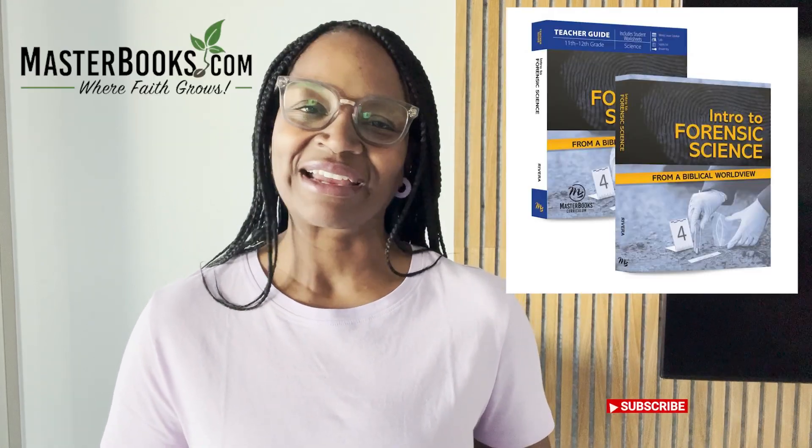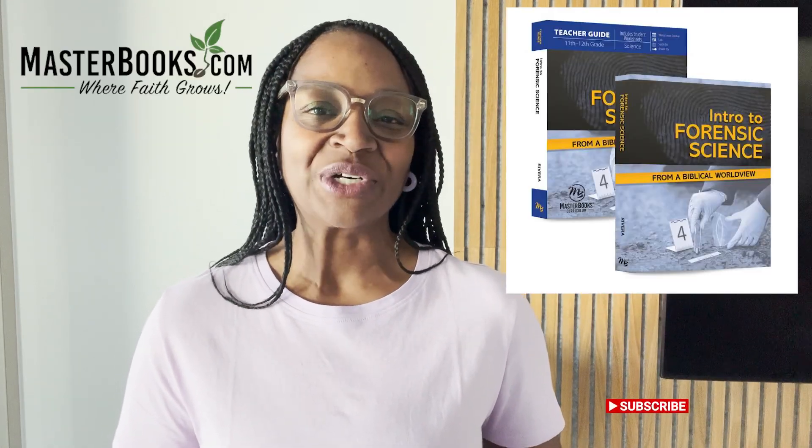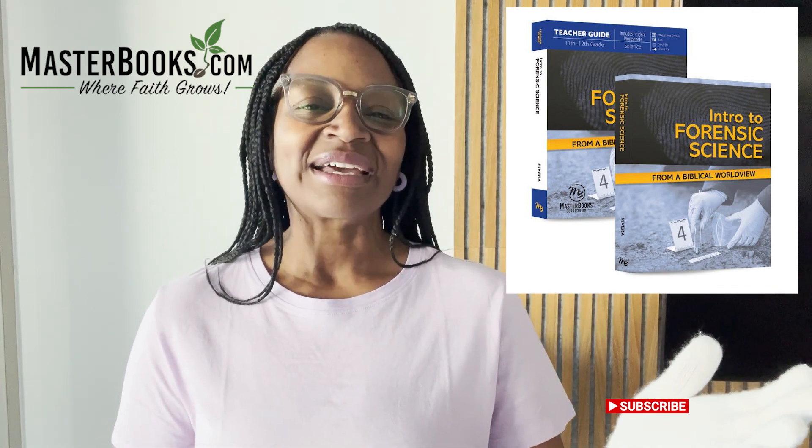Hello, I'm CJ and thank you for tuning in to Homeschooling Through High School. Please take a moment and introduce yourself in the comments below and let me know how you will be using this new forensic science curriculum by Masterbooks. Maybe you'll be using it at a co-op, as a science credit for your teen, or maybe you will add it to your teen's morning basket. Whichever way, please let me know below.